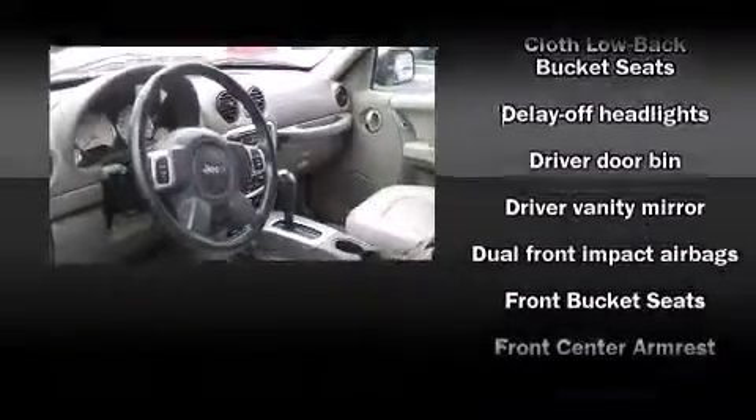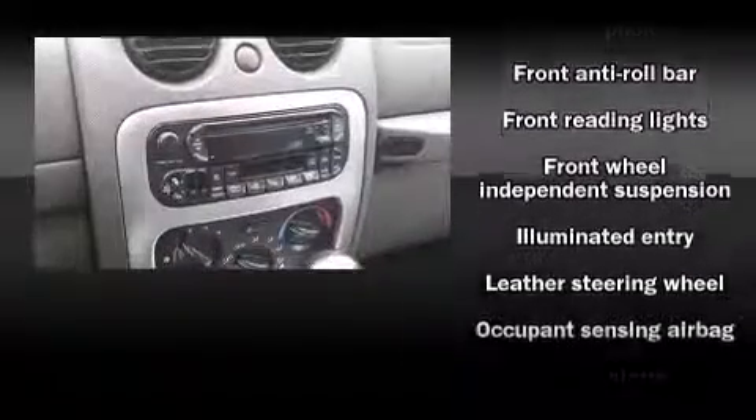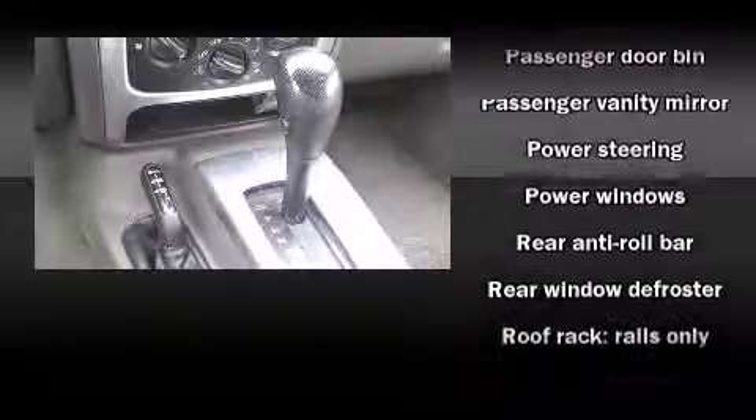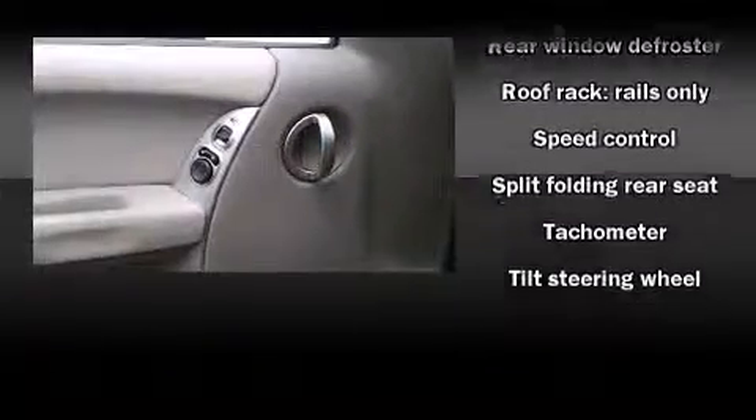providing excellent sound throughout the cabin. Jeep ensures the safety and security of its passengers with equipment such as dual front impact airbags, a panic alarm, and four-wheel disc brakes.